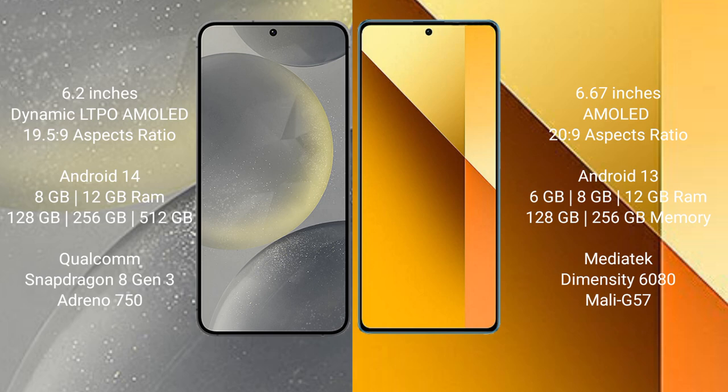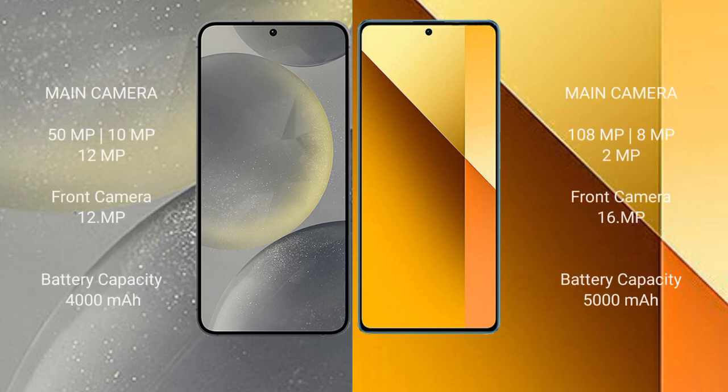Redmi Note 13 comes with 6GB, 8GB, and 12GB RAM options and 128GB and 256GB internal storage, with a MediaTek Dimensity 6080 processor and GPU Mali-G57. Samsung Galaxy S24 features a triple camera setup: 50MP plus 10MP plus 12MP, and a 12MP front camera. Redmi Note 13 features a triple camera setup: 108MP plus 8MP plus 2MP.